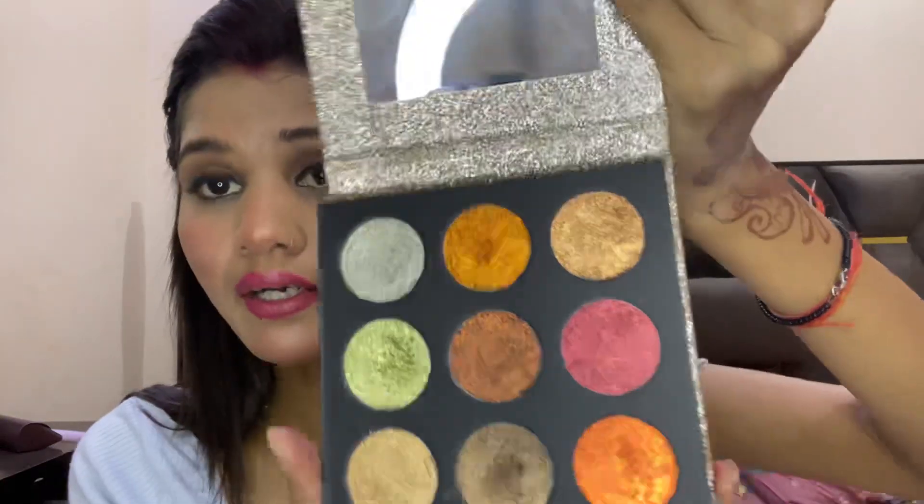I also have the Swiss Beauty Twinkle Town glitter palette. You can see the glitters — there are so many. However, the glitters don't really stick without some glue applied first. A little glue is missing from the formula, but considering the price, it is okay.